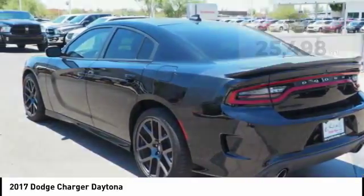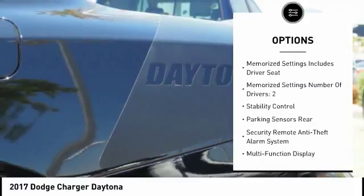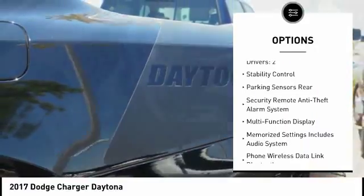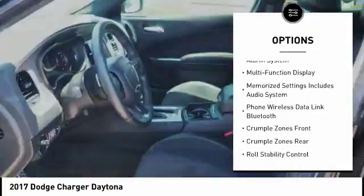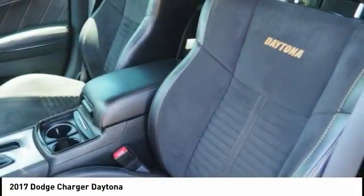Here are some of this vehicle's great options: remote engine start, traction control, stability control, power steering, cruise control, child safety locks, heated steering wheel, power brakes, trip computer, and electronic brake force distribution.